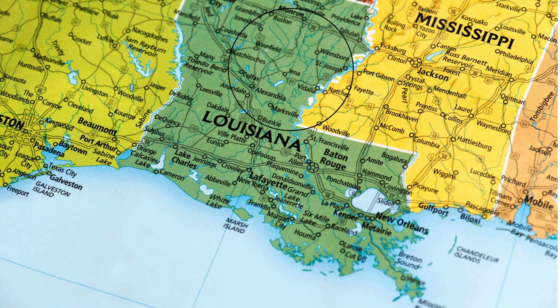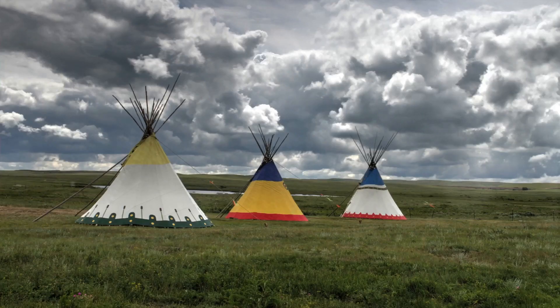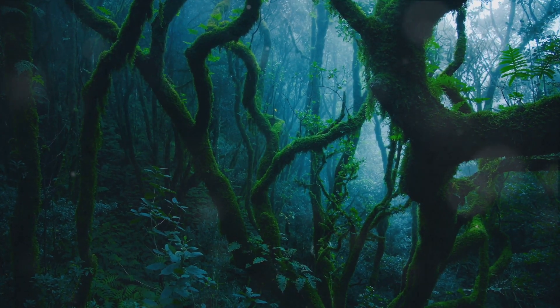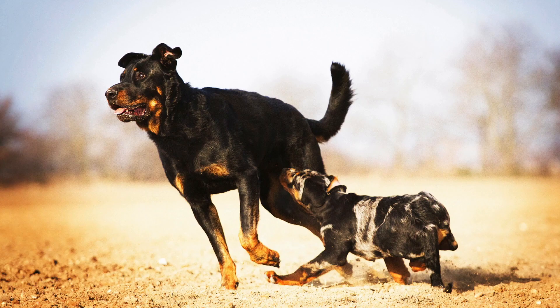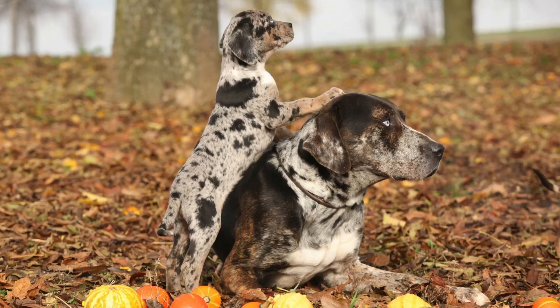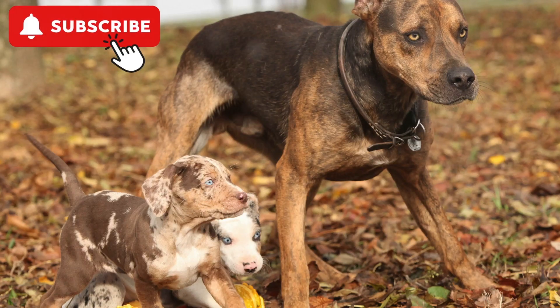Its story begins in the region it's named after, Catahoula Parish, in Louisiana. This breed is steeped in mystery and intrigue, with its exact lineage remaining unknown to this day. It's widely believed that the Catahoula originated from a crossbreeding between the Beauceron dogs brought by French settlers and the swamp-hunting wolf dogs owned by Native Americans. This combination resulted in a breed that is both muscular and agile, with a large head and drop ears.